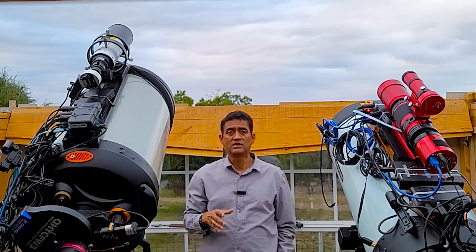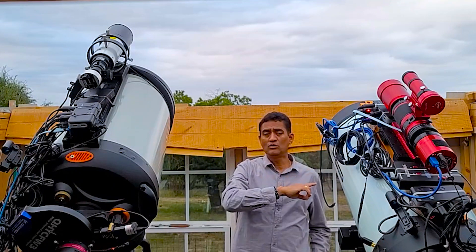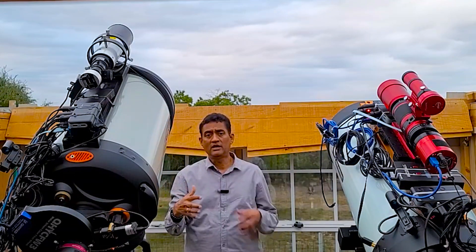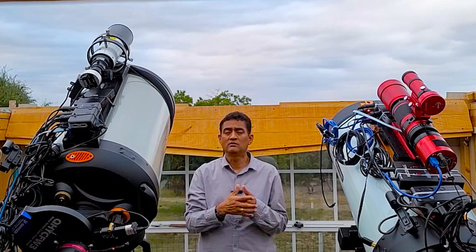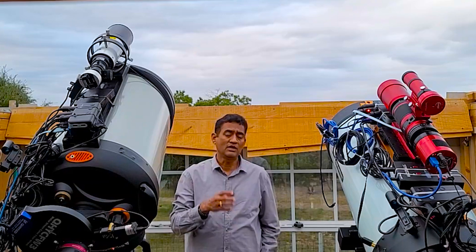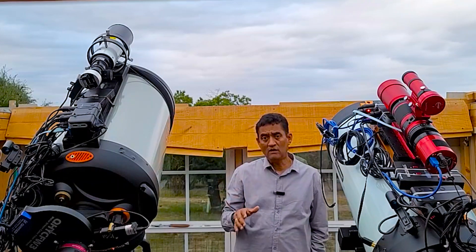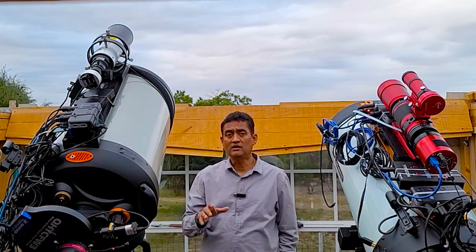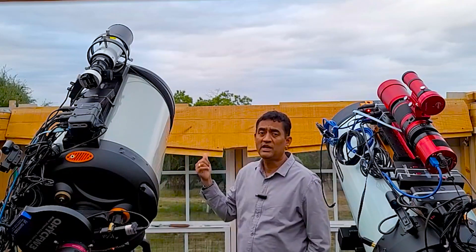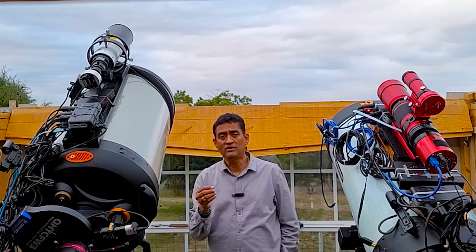Generally when comets come, they go towards the Sun — east or west. As they get closer to the Sun they get bright, but we can't see them because they're so close to the Sun. But this comet is going to stay in a very favorable orbit for us, near Polaris, so we can actually see it if it gets even brighter.